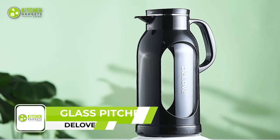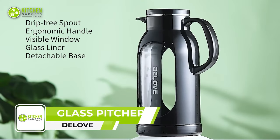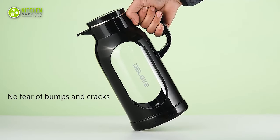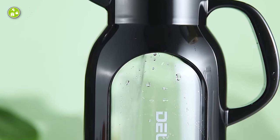Take a look at the glass pitcher from D-Love — a strikingly stylish pitcher that comes with an ergonomic handle and an overall elegant design. The unique shell will protect the glass liner from bumps, practically making you worry less about accidentally breaking the pitcher.